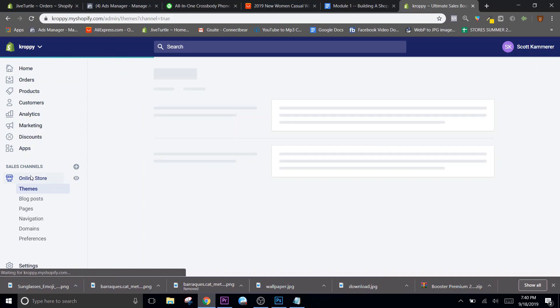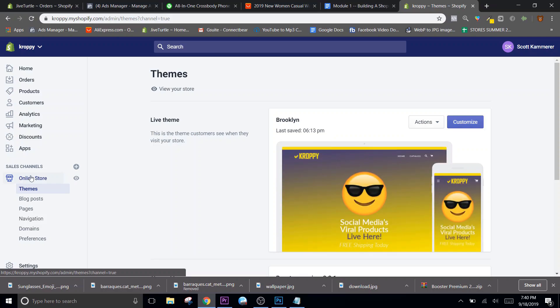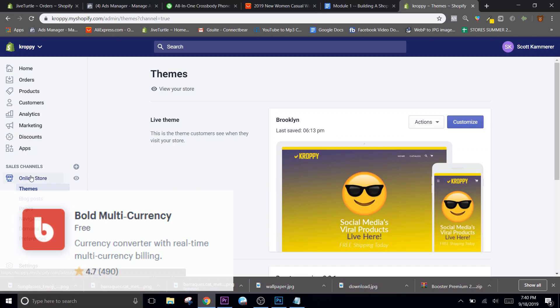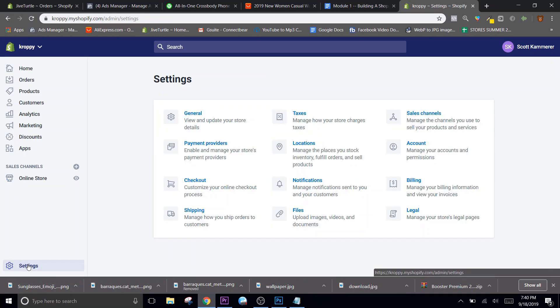Those are the apps we need to start. If you plan on selling to different countries, I would highly suggest getting the Bold currency converter, and that's free also. What it's going to do is when people from, say, Switzerland come to your site, the money will display in their currency. I don't typically market outside of the United States and Canada unless it's a really big winner, and then I'll start diving into other countries - that can be handled later on. It's just little pieces everywhere; you connect them all and your store will be done.